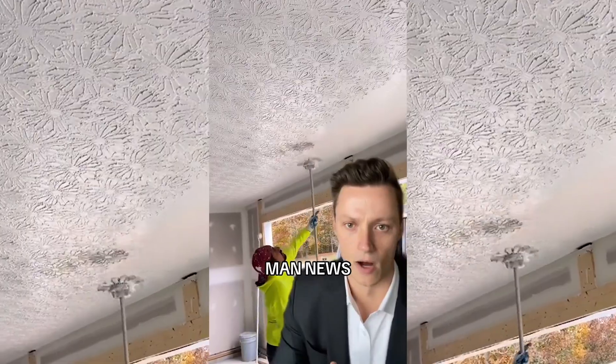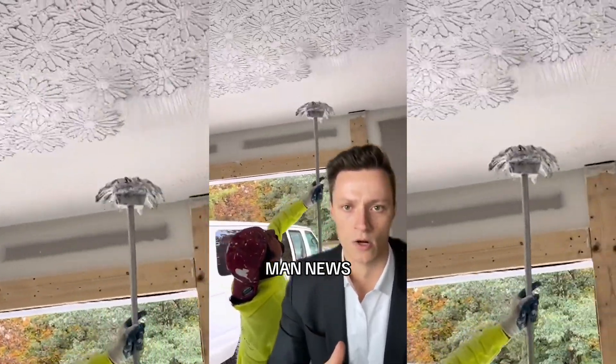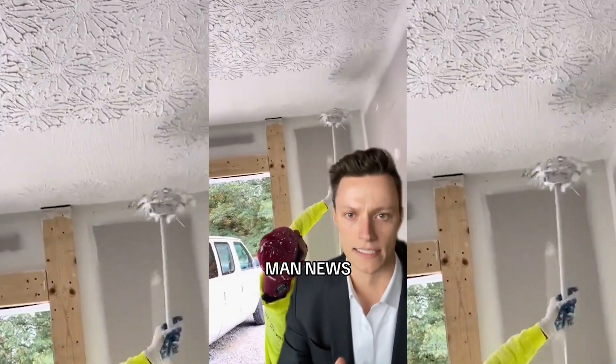Almost complete now. Going through the entire ceiling with just this one shot here.